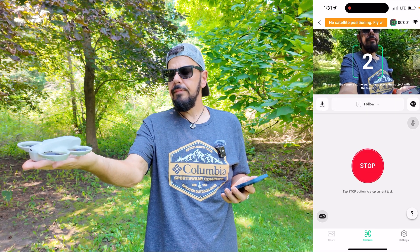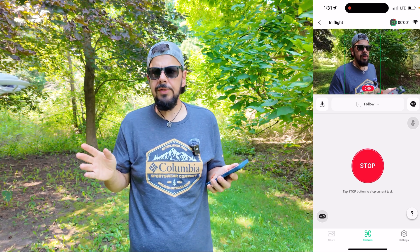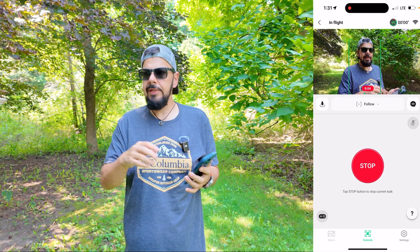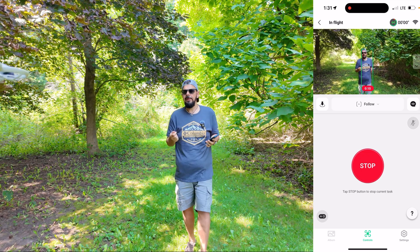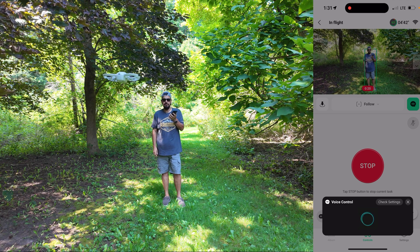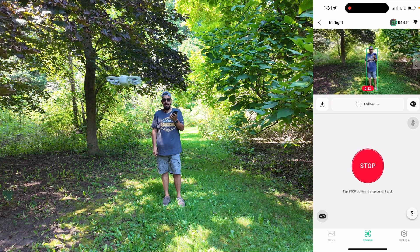Landing — so there we go, very simple. Let's try another one: 'follow.' Three, two, one — that works extremely well. I didn't have to give it any input on the keys or the buttons, I just had to speak what I wanted it to do, and I can then move around and it's going to follow me.